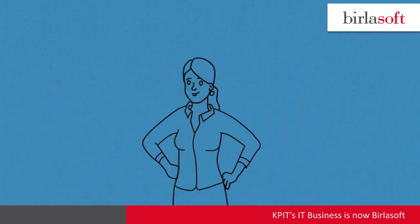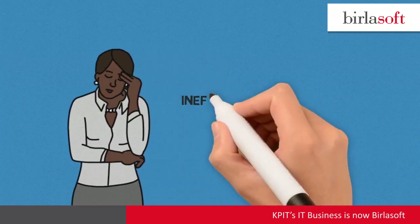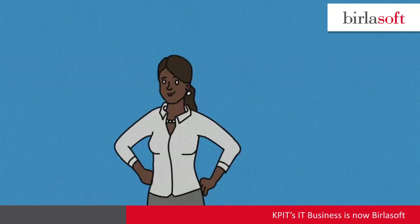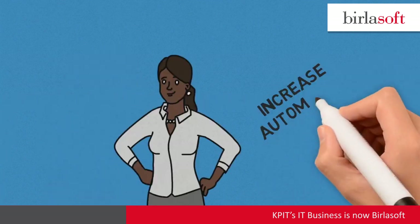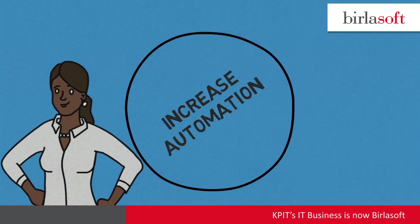Meet Sandy, transportation manager in charge of freight planning and fleet management. Sandy has been inefficiently managing her fleet of vehicles. She has been asked to increase automation in her department and repurpose several of her planners to manage other department needs.